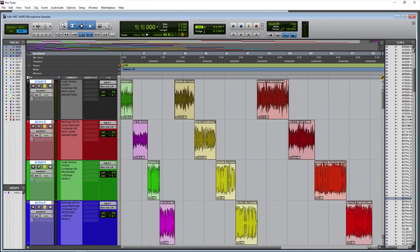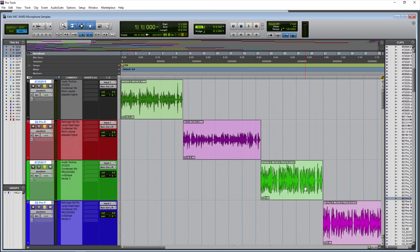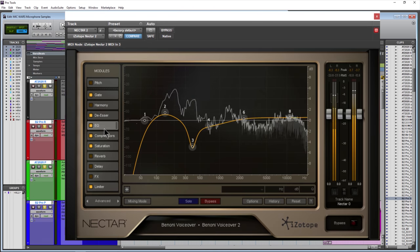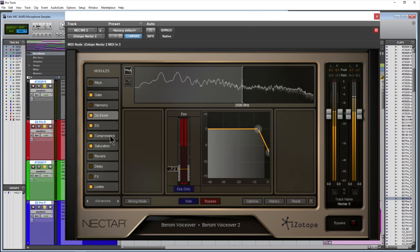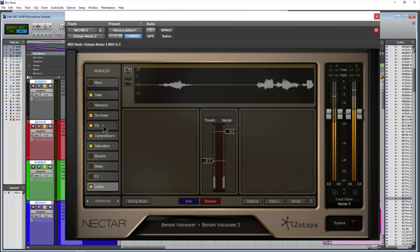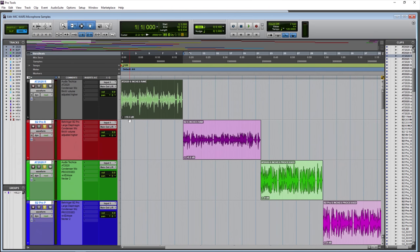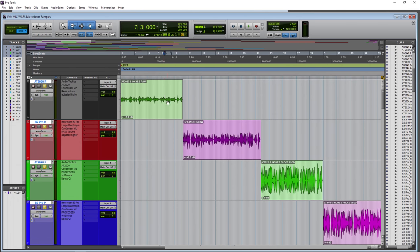Here we are in Pro Tools. We have several samples of the AT2020 and the B2 Pro from different distances, and also with an air conditioner on. We have raw samples and processed samples. All of the processed samples use iZotope Nectar 2, which has an EQ, a gate, a de-esser, compressor, and limiter — all the things you would use to produce a professional-sounding voice track. The raw samples do have some volume and gain added to them with clip gain.